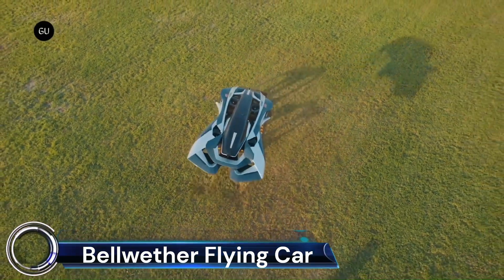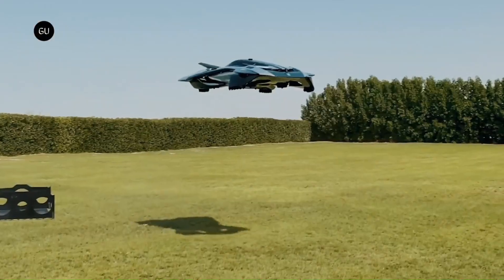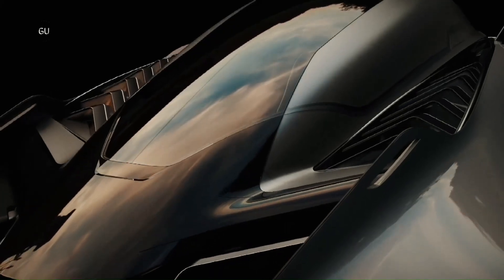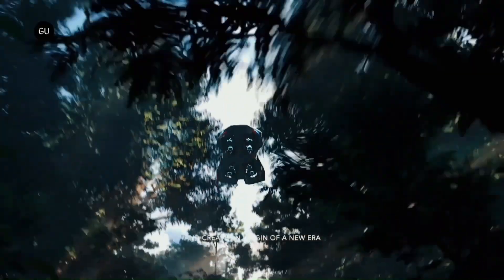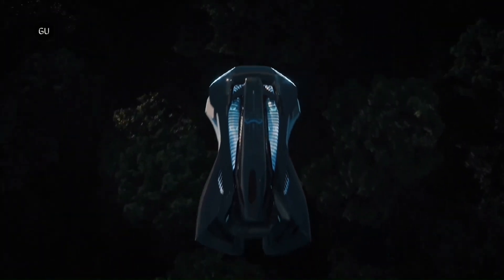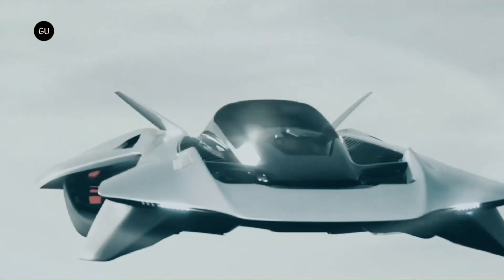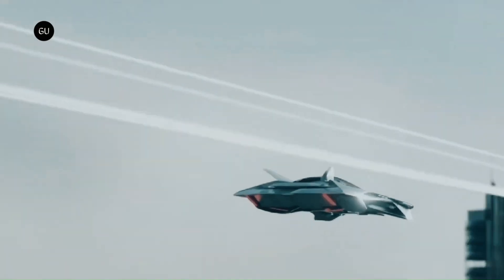Introducing the Bellwether Flying Car, a revolutionary leap in urban mobility. Bellwether Industries, officially registered in London in 2019, has been at the forefront of human-centric aerial innovation. Their latest offering, the Oryx, is the third generation of their city-compatible eVTOL aircraft. With a hidden propulsion system and wingless lifting body, the Oryx is designed for seamless integration into urban environments.